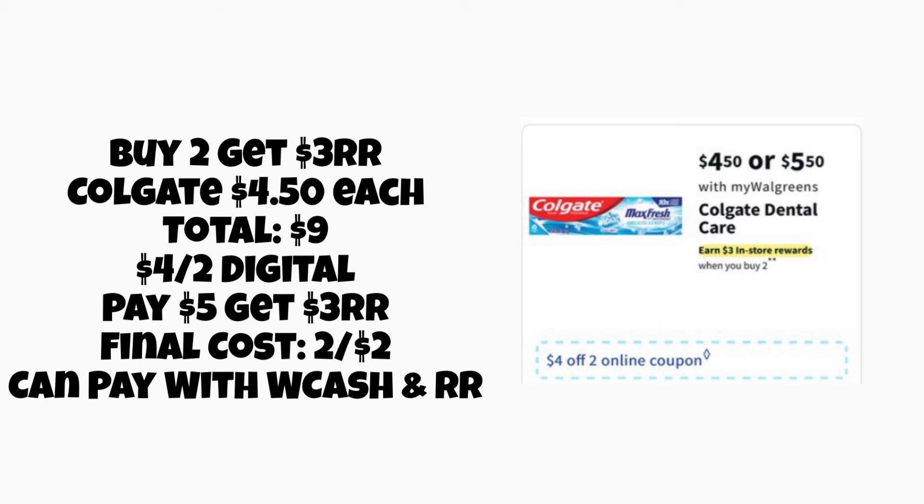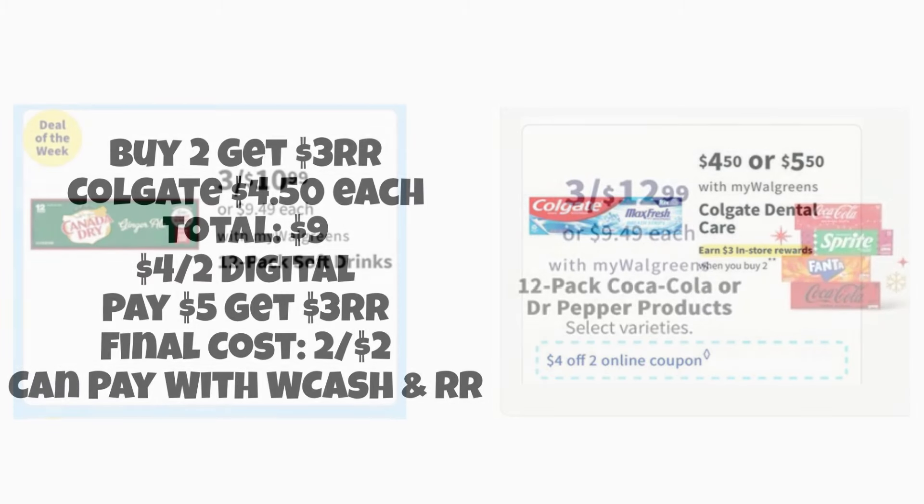There's also a Register Reward deal on Colgate — hopefully it prints since they've had issues the past two weeks. Colgate is $4.50 each, so two totals $9. We're getting a new $4 off 2 digital coupon, so you'd pay $5 and get a $3 Register Reward back, making the final cost $2 for two, or $1 each. If you're not particular about brand, go with the Crest deal since it's free, but the Colgate deal is still good savings if that's your preference.